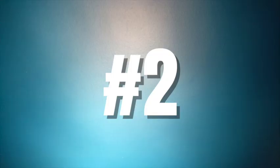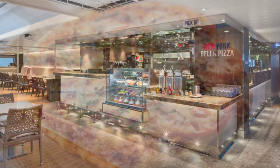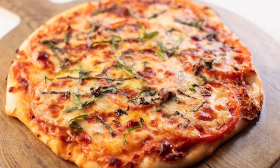Another tip: if you're hungry during the day and looking for a snack or an alternative for lunch or dinner, head on over to the New York Deli and Pizza Stand. It's included in the price of your fare, and you can grab a made-to-order pizza or deli sandwich out on Deck 10 — a great place for casual food whether you're out on deck or rushing to a show.